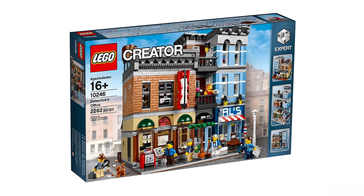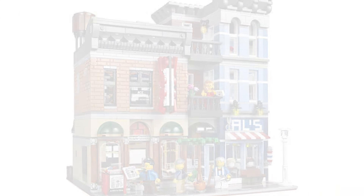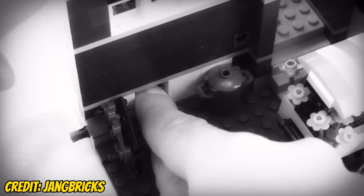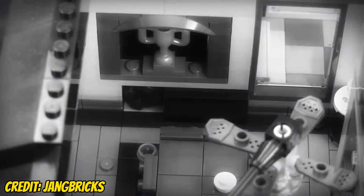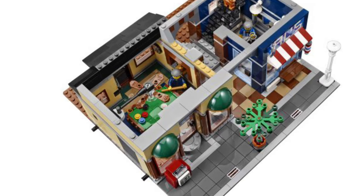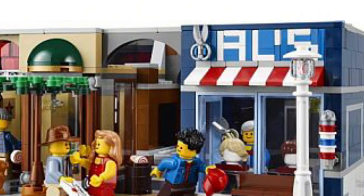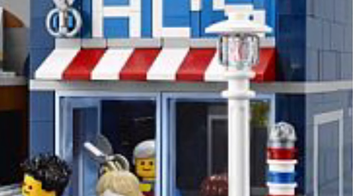Coming in at number eight we have the Detective's Office — this one is hall of fame in terms of modulars. It's got a really nice story where they're trying to smuggle candy into a pool area, going through behind the barber shop into a little tunnel where the steps are in the middle. The pool club build is really nice, and I absolutely love the pool table build. The barber shop sign using a brick-built sideways building technique is great.